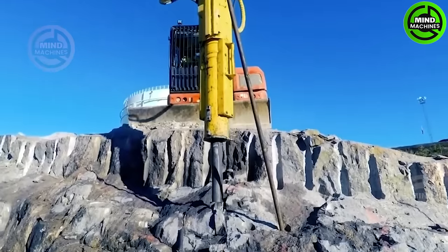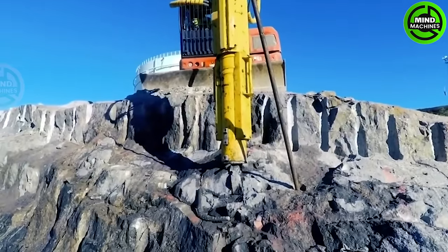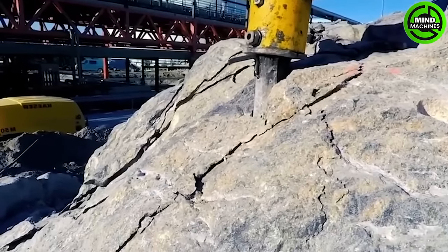The Darda Rock Splitter C20 is a versatile tool for breaking and splitting rock and concrete, widely used in construction and demolition.